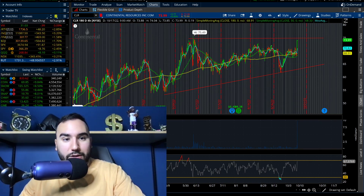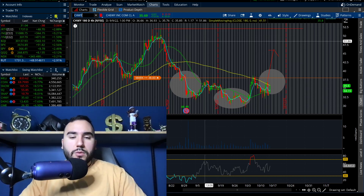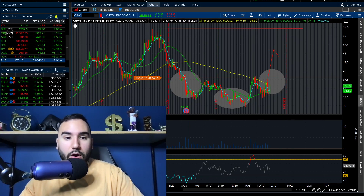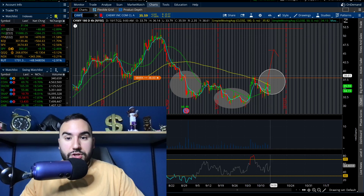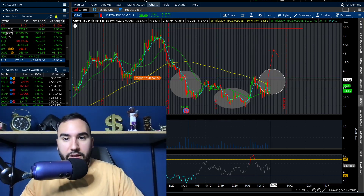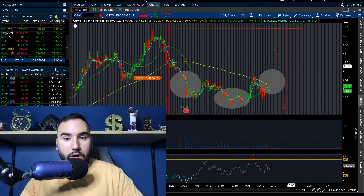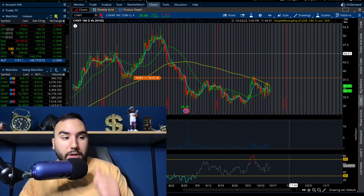Keep your eyes on CLR. Chewy — ticker CHWY — is another one I called out last week. We have an inverse head and shoulders: left shoulder, head, right shoulder. Today Chewy is up about 8%. It's at $35.50 and it's got to break $38, which is right above the moving averages on the four-hour and the high from about 10 days ago. If $38 breaks, we have a wide open window to get to the mid-40s. Then if mid-40s breaks, we're looking at $50–$52, which was the high from mid-August. I like Chewy here.